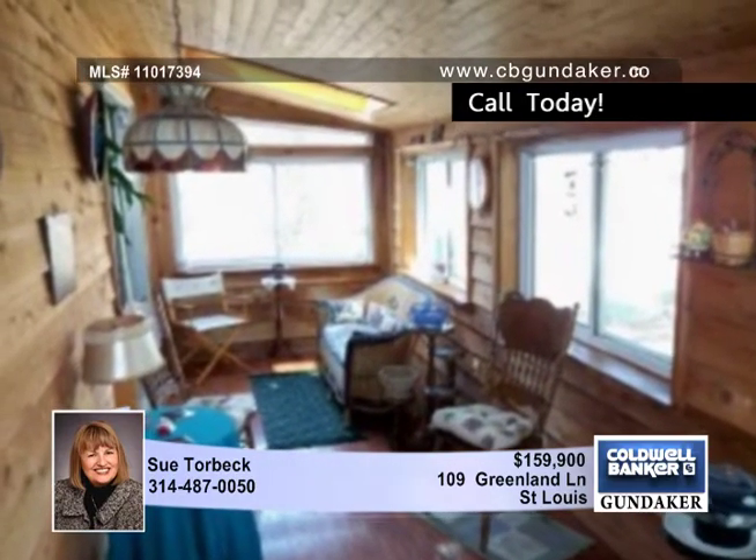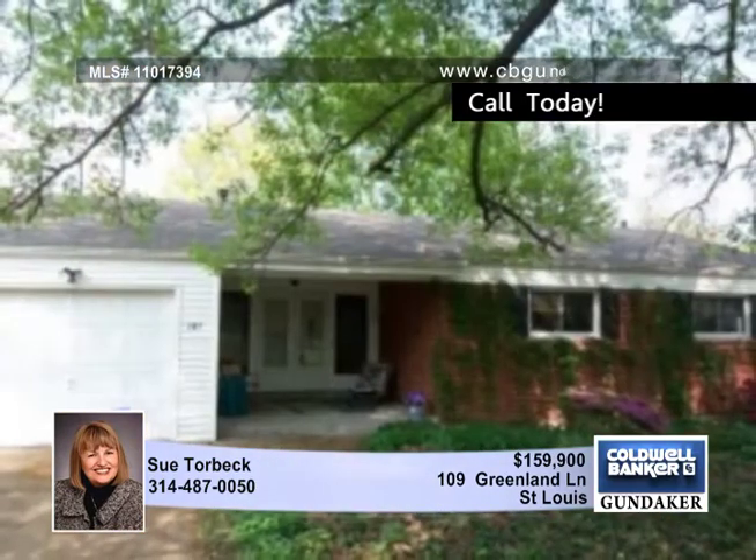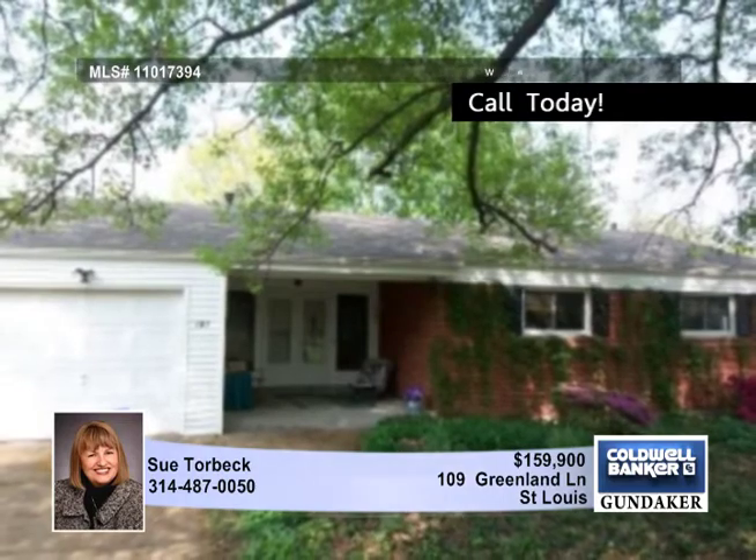A one-year AHS home protection plan is in place. Experience the spacious feel of this home with Sue.